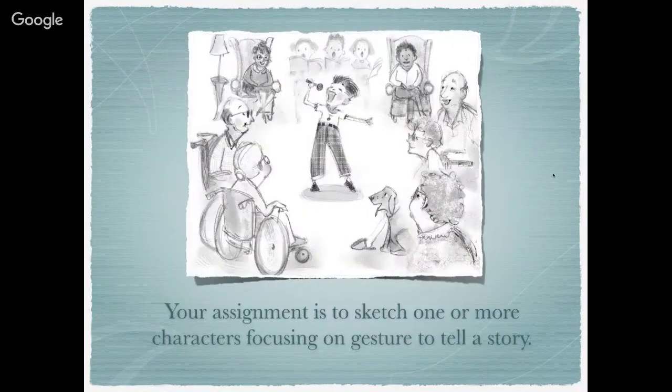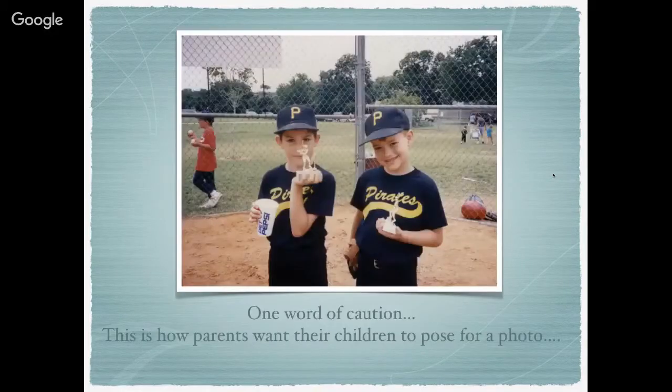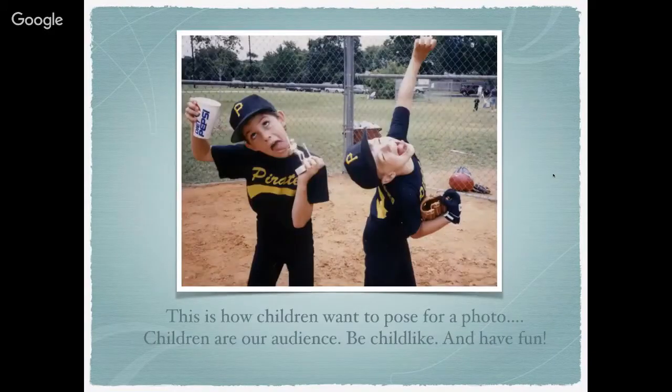Your assignment is to sketch one or more characters focusing on gesture to tell the story. One word of caution: this is how parents want their children to pose for a photo — this is how children want to pose for a photo. Children are our audience, so be childlike and have fun.